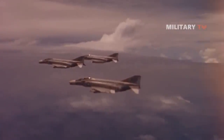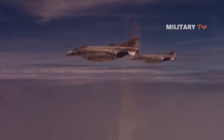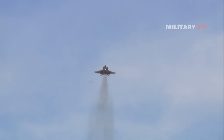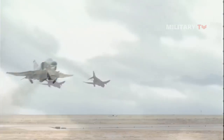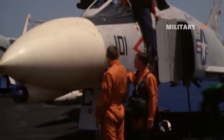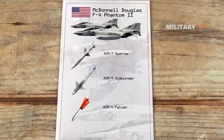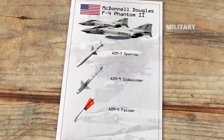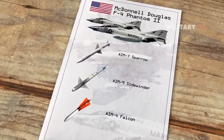Worse, American pilots weren't trained for close-range dogfights, as the US Air Force assumed air-to-air engagements would occur at long range with missiles. Furthermore, the Phantom's J-79 engines produced thick black smoke, which combined with the aircraft's larger size made it easier to spot and target from a distance. The rules of engagement over Vietnam also prohibited US pilots from shooting at unidentified targets beyond visual range, further crippling the advantages of the missiles. However, the F-4's problems began to recede.